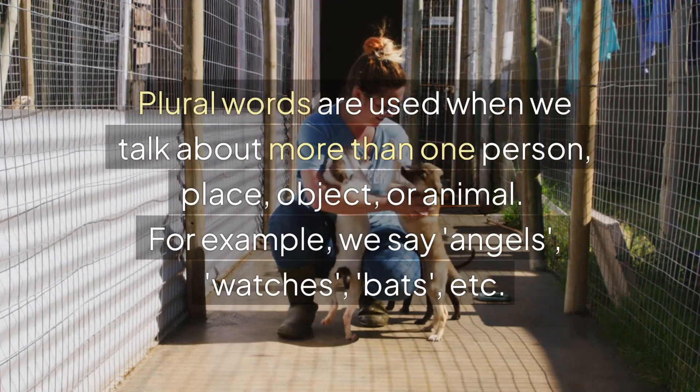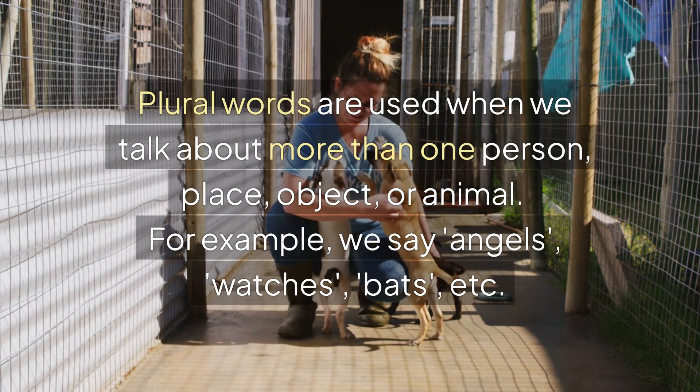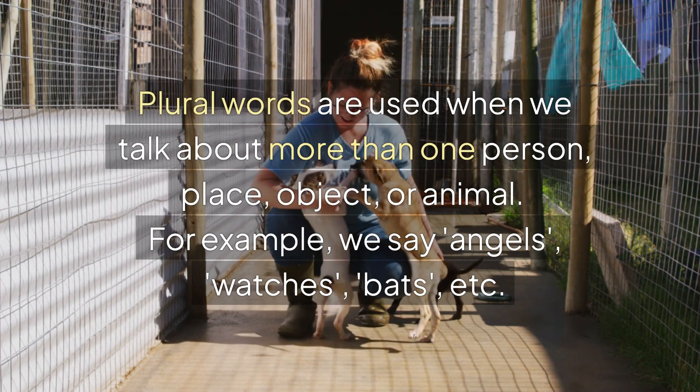Plural words are used when we talk about more than one person, place, object, or animal. For example, we say angels, watches, bats, etc.